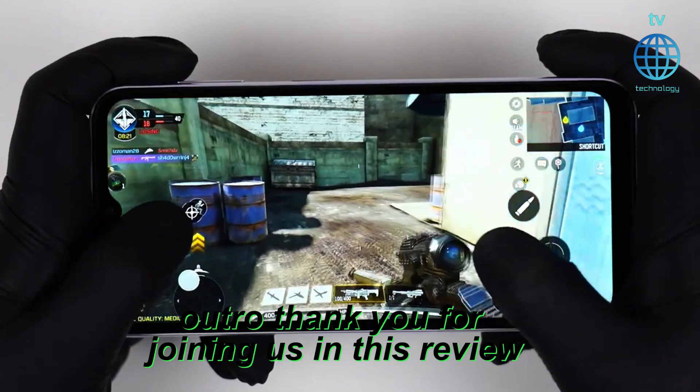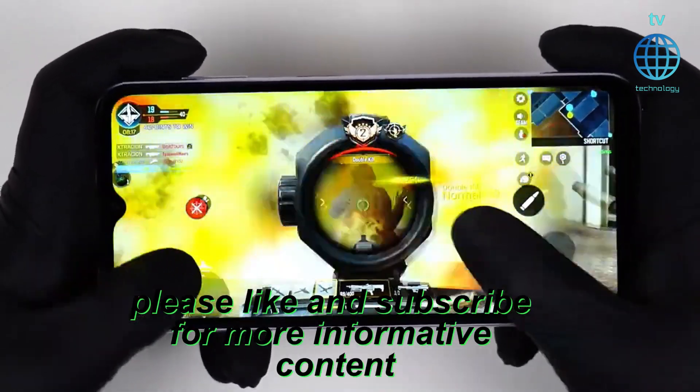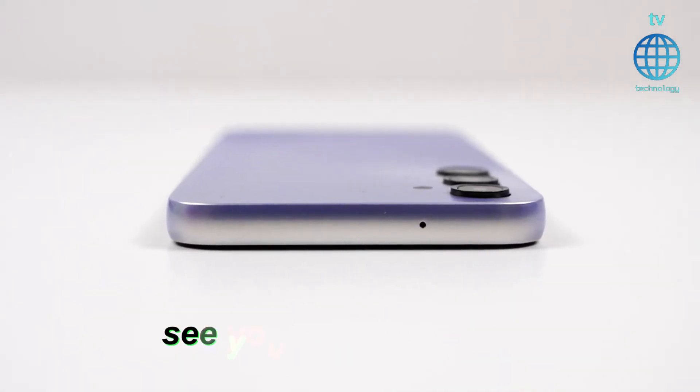Thank you for joining us in this review. If you found this video helpful, please like and subscribe for more informative content. Stay tuned for the latest updates on the Samsung Galaxy A14 5G and other tech innovations. See you in the next video.